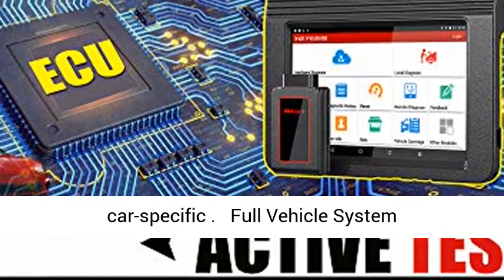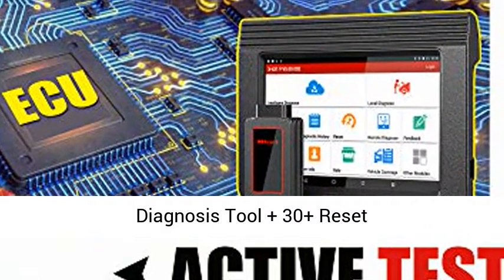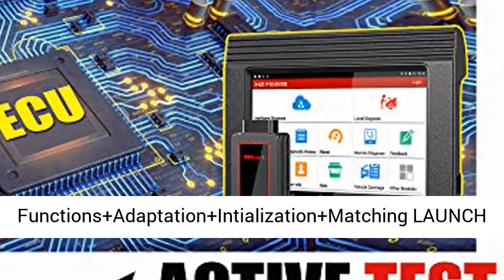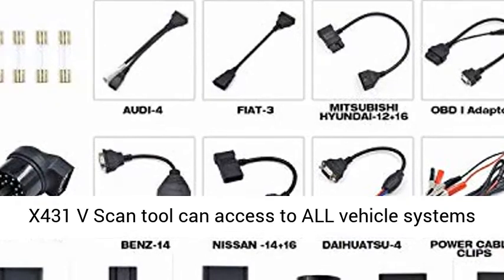Additional features include Adblue Reset, unlock the engine after a collision, cancel ABS driving test, and more. Note: all the functions above are car-specific for Benz.